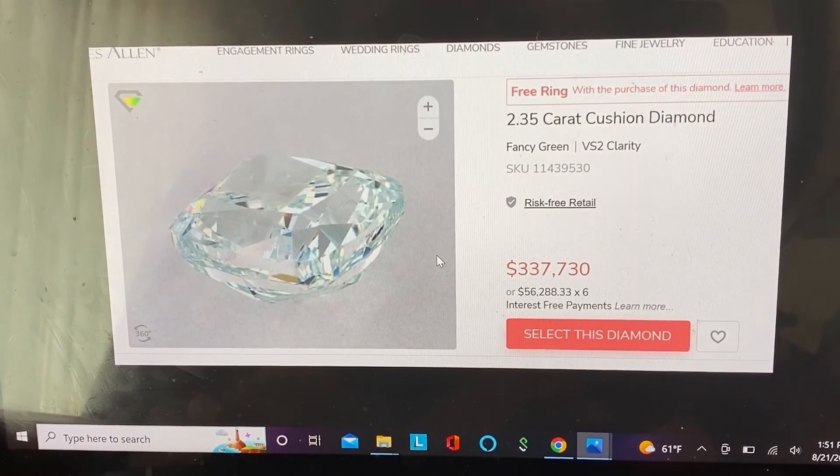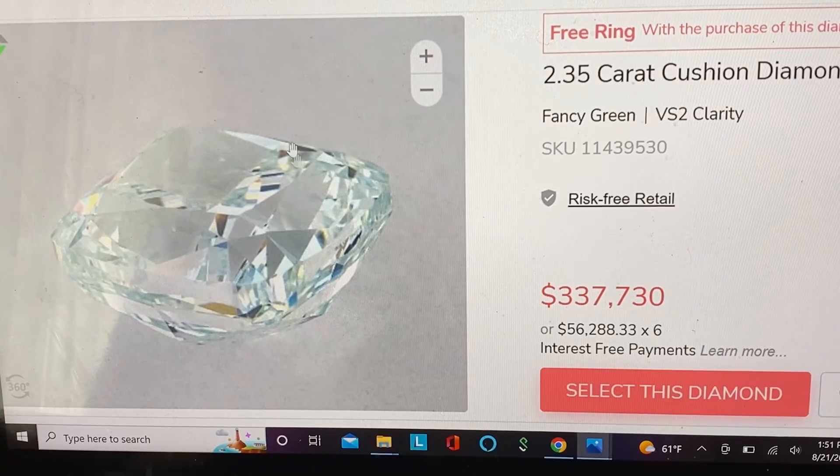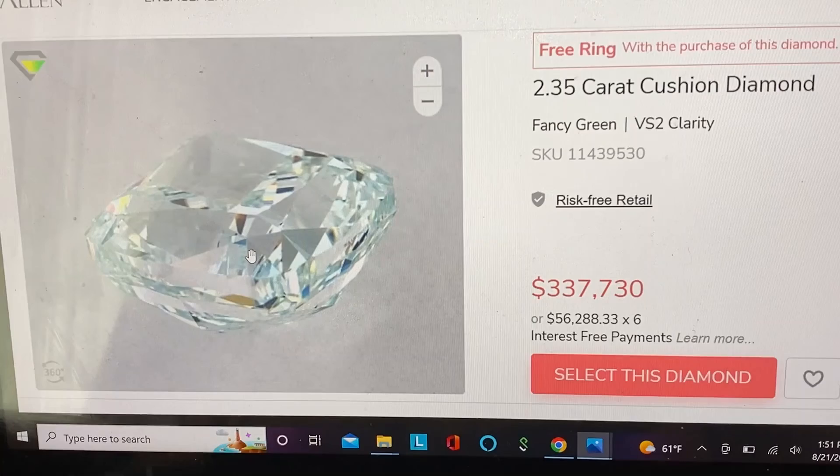Here's the same diamond on its side — it looks even more like an ice cube. This comes from James Allen, a large commercial diamond jewelry retailer. You can even get a free ring with the purchase of the diamond. It's $337,730, or six interest-free installments of $56,000 — which is a lot of people's annual salary. I can just appreciate this from pictures unless I win the lottery.